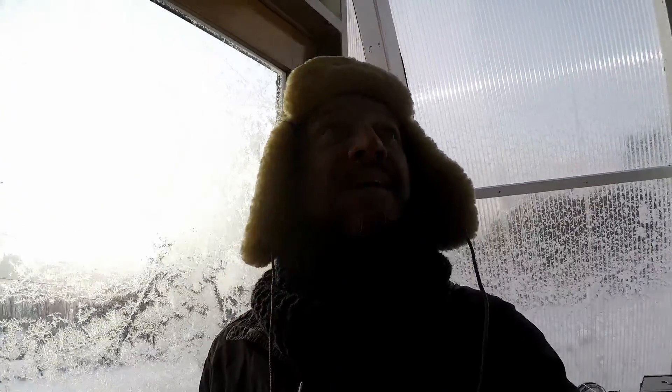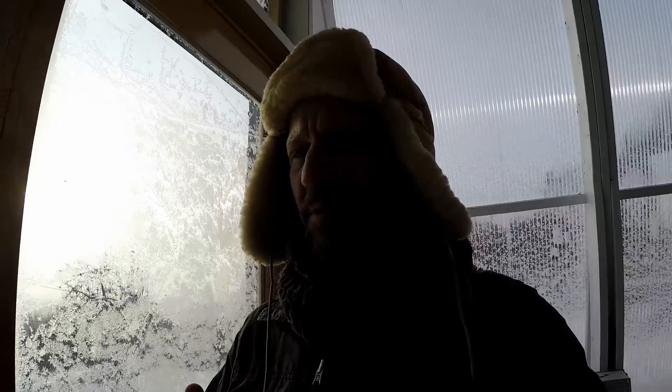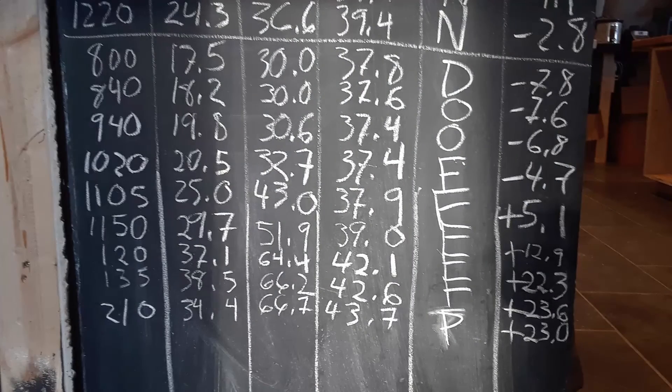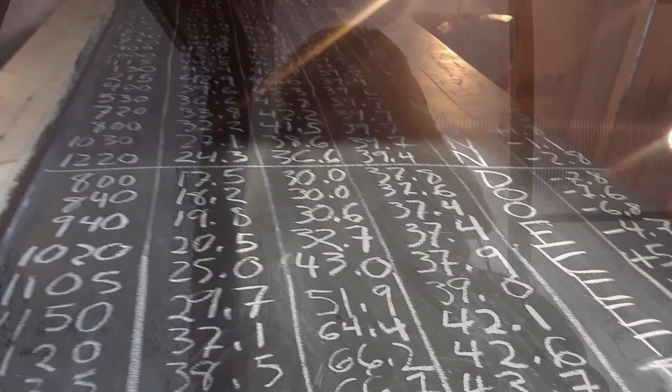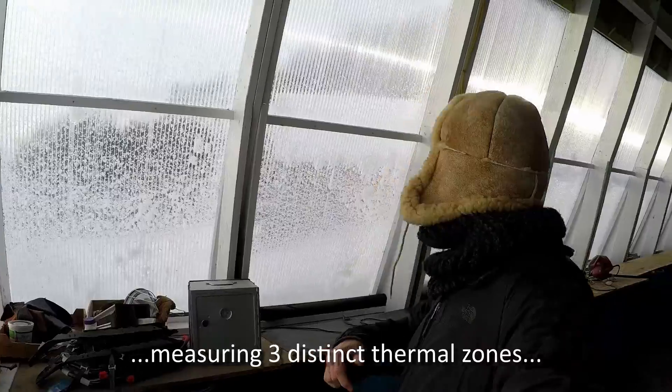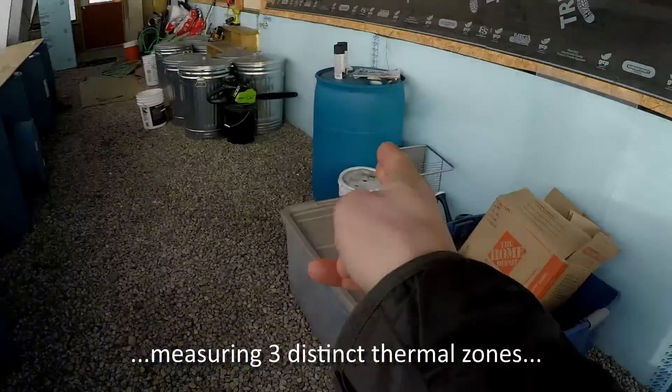It was part of our house that was undone for two years and it is now enclosed and airtight. I've been monitoring the temperature at three different layers for about two weeks — there's the outside, there's the inside of the greenhouse, and there's inside the barrel.